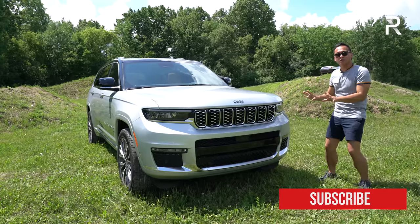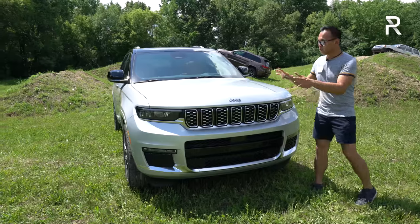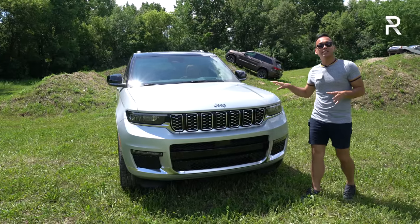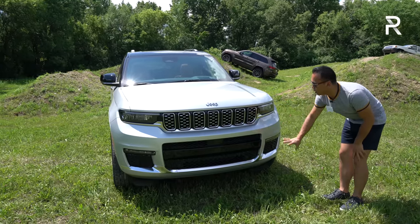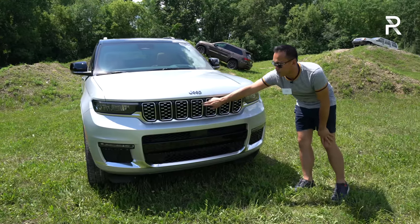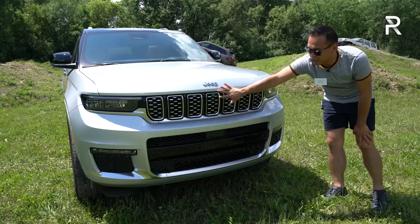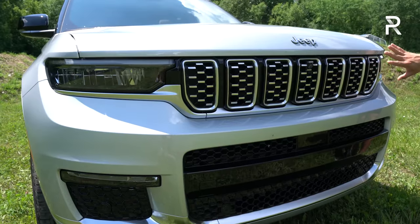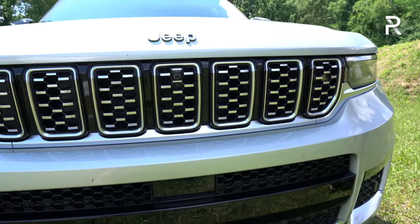Since we've got the three-row version here, let's talk about the styling. Like every other Jeep, you've got the corporate seven-slot grille. Jeep has made some changes to make it more modern. This one is the Summit Reserve trim, the highest trim you can get on the Grand Cherokee, so you have a lot more polished chrome accents in the front with an interesting texture in the grille. Jeep has also very nicely integrated the front camera, washer, and sensors all in the front grille area — you can't even tell unless you're looking for it.